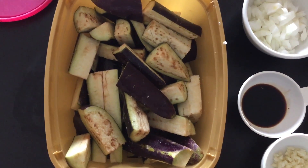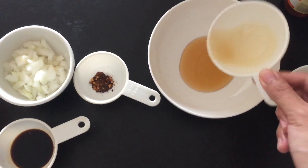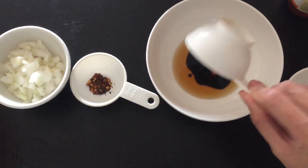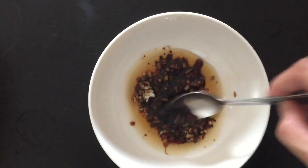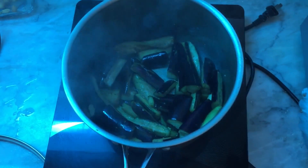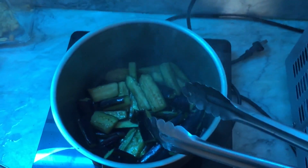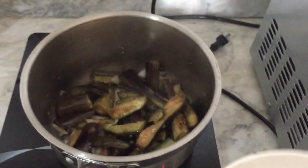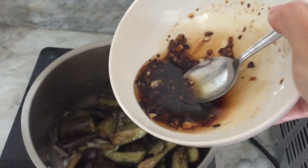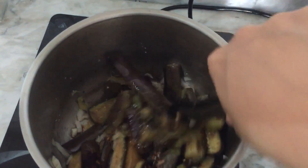We are stir-frying everything and now we're gonna put this mix into the stir-fry and stir-fry everything together.